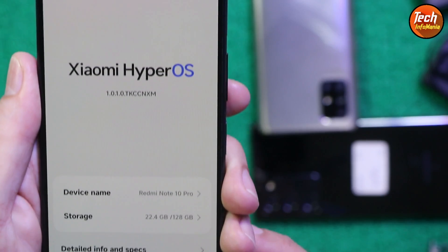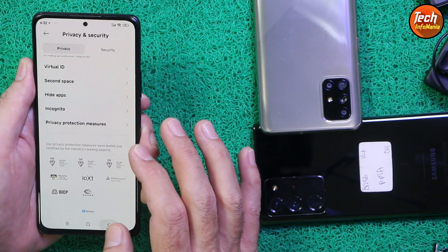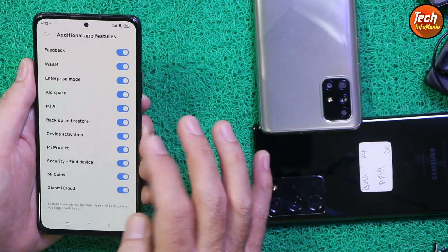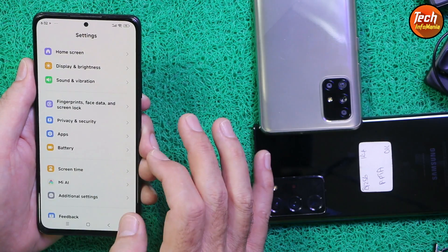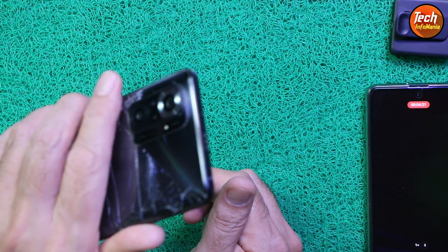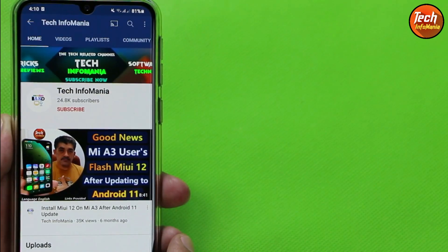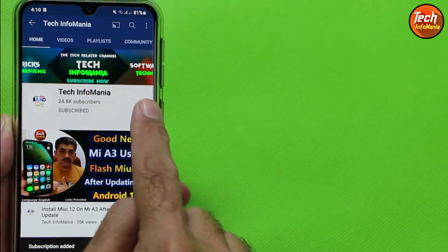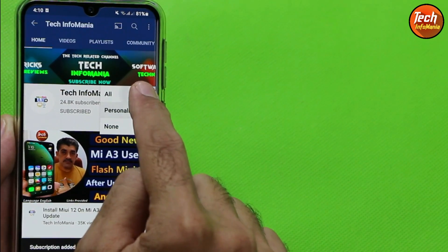HyperOS has been released for the Redmi Note 10 Pro and I will be bringing all those ROMs for the Redmi Note 10 Pro, so stay with my channel by subscribing, liking the video, and tapping the bell icon.